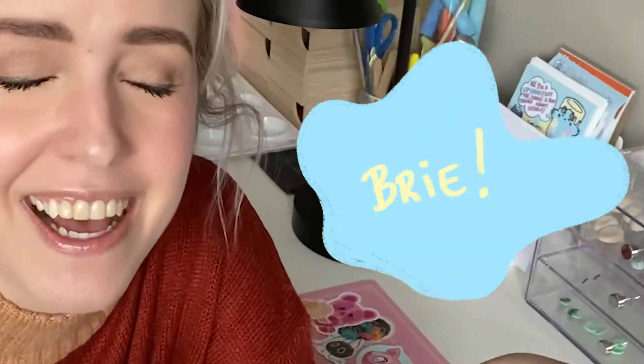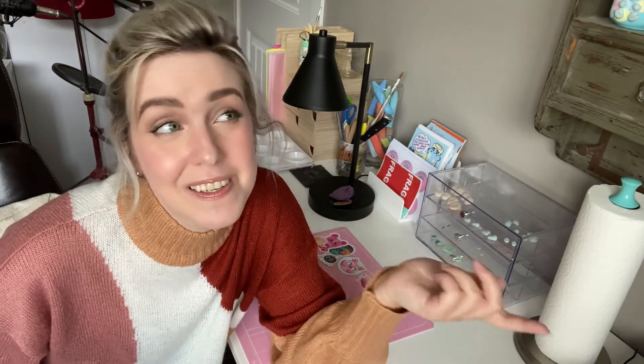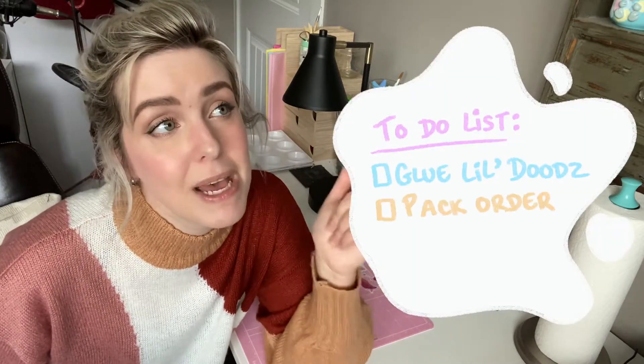And she named him Brie — like after the cheese. So that's really cool. I gotta glue, I gotta pack, I gotta go to the post office, and I also gotta edit my other video, which will be the very first one I will ever put out for my studio vlogs. When it's the first thing of anything, when I'm just starting something new, I just get nervous and then I start procrastinating in a sense. My perfectionism kicks in.